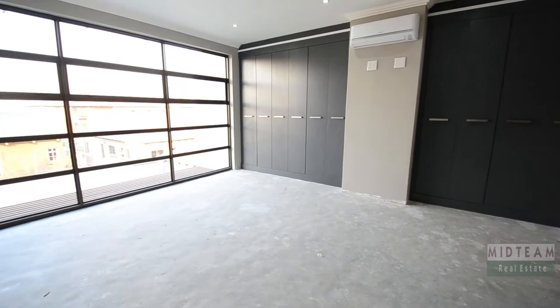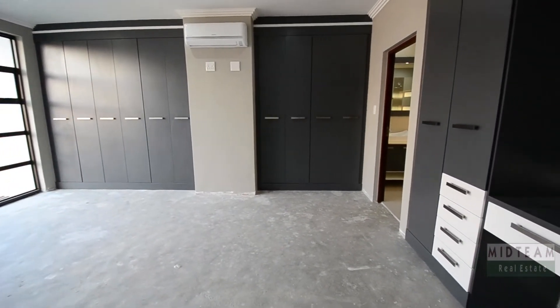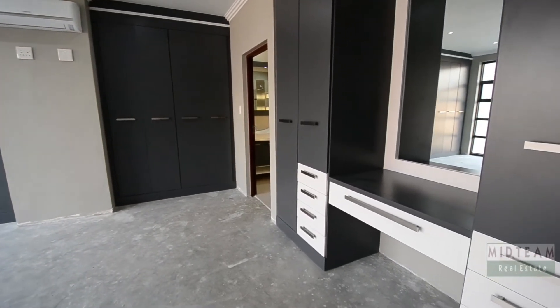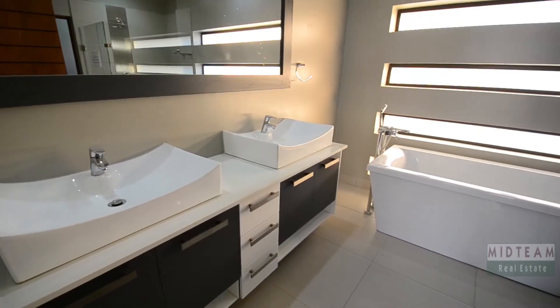The extremely spacious master bedroom boasts air conditioning, downlighters, ample cupboard space, a dressing area, the new owner's choice in flooring, and large aluminum-framed windows which offer stunning views over the garden, as well as an en-suite bathroom.